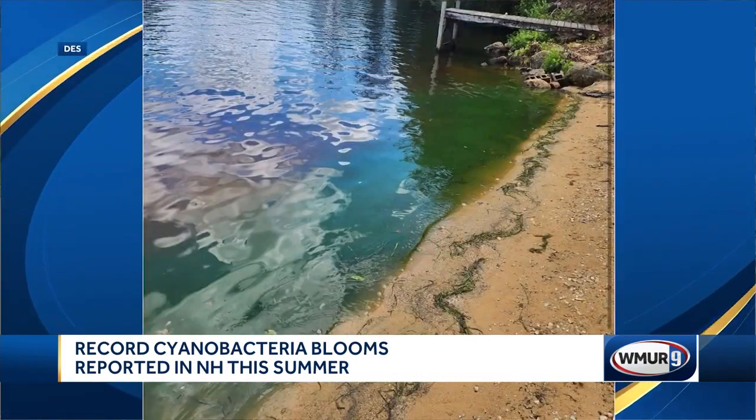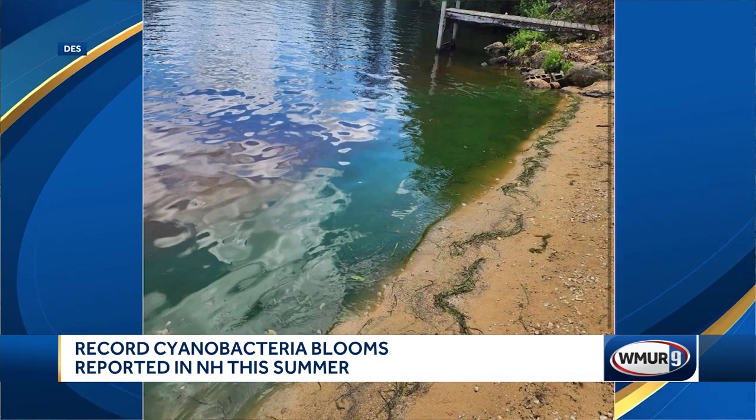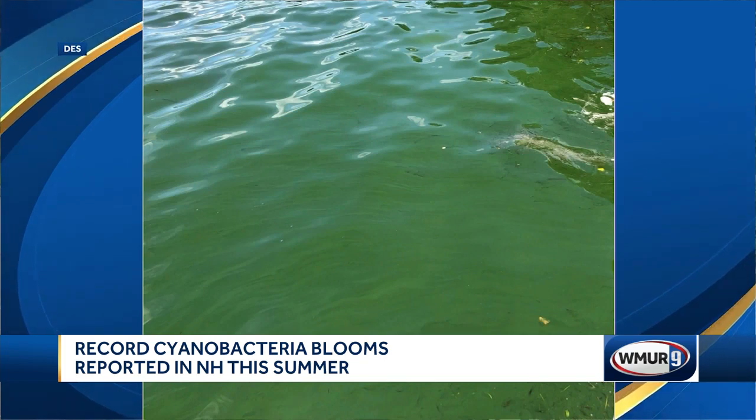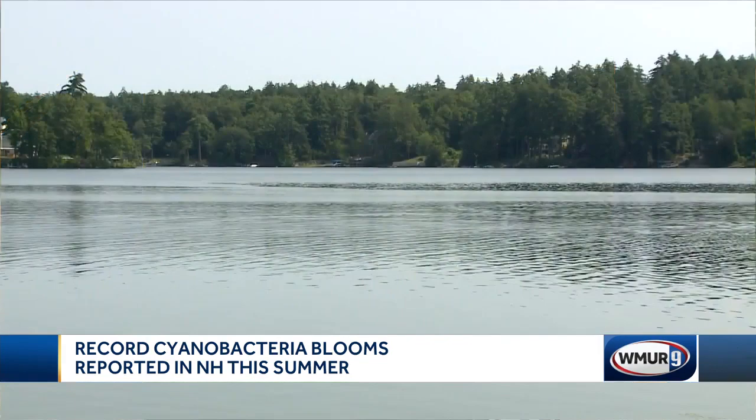The Department of Environmental Services says while cyanobacteria comes in different colors, it typically can look like clouds of material, surface scums or ribbons on the surface of the water, even just flecks in the water. If you have any questions about water quality, DES says just avoid going in those spots since the bacteria can cause a lot of health problems.